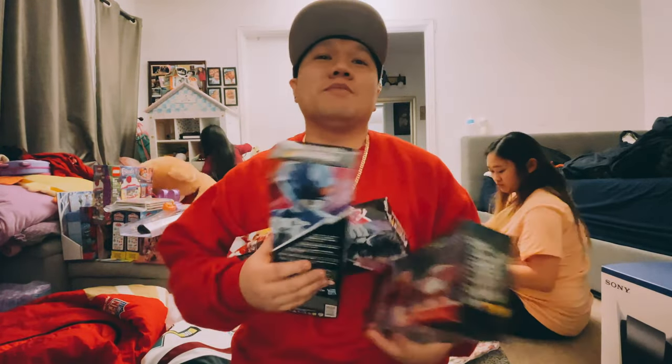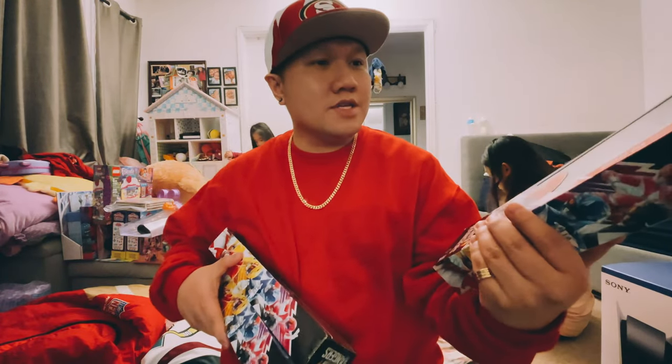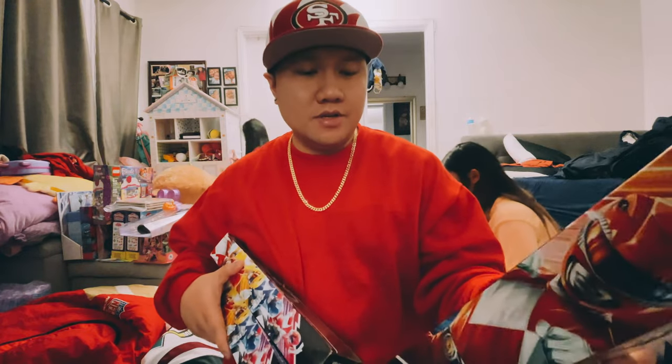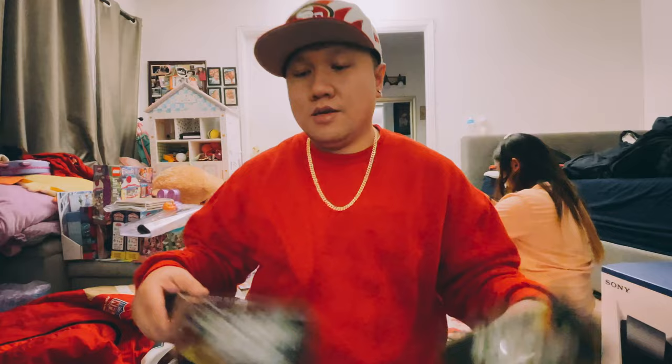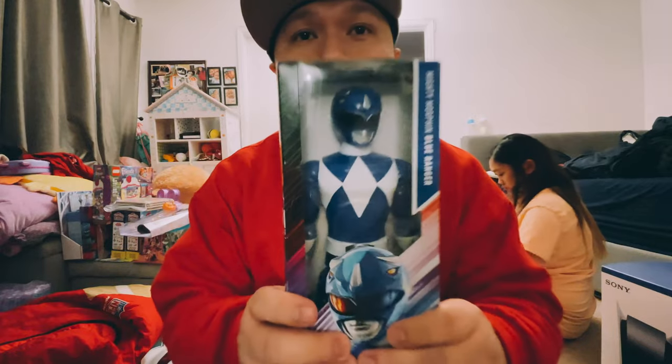Next item — you all know me, I'm really big on Power Rangers. My wife got me these new figures from Hasbro. I think they're like 12-inch figures. She got me the red ranger, the black ranger, and also the blue ranger.